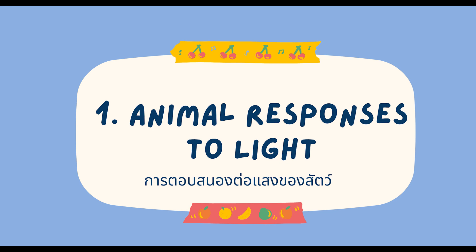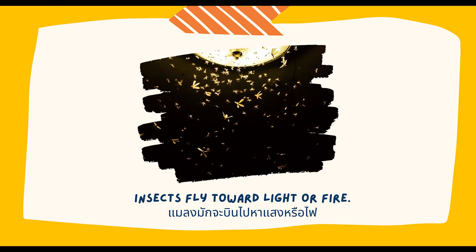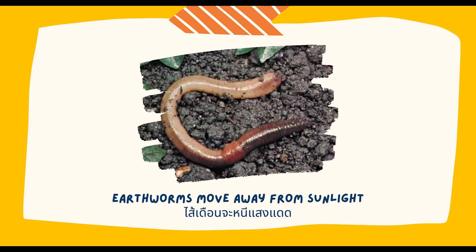The first stimulus that animals respond to is light. Animals respond to light in different ways. For example, insects fly toward light or fire. Earthworms move away from sunlight.